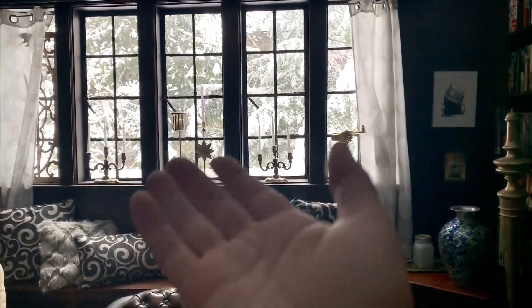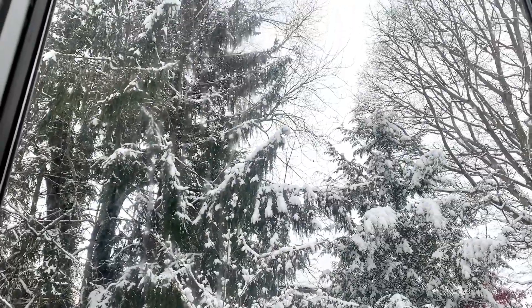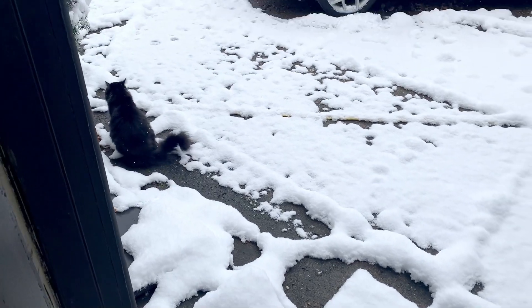Do you see the beautiful glow from out there? Oh my gosh, I love it. You want to go out — you think you want to go out, but I'm telling you. Have fun, kitty kitty.